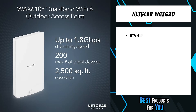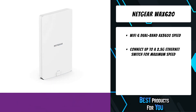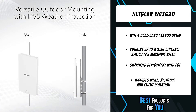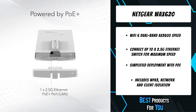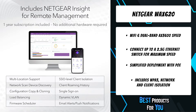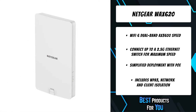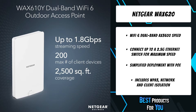Wi-Fi 6 dual-band AX3600 speed coupled with MU-MIMO technology supports up to 256 client devices and 3000 square feet of coverage. Connect to a 2.5G ethernet switch for maximum speed. Supporting multiple SSIDs, the WAX 620 delivers up to eight separate and secure wireless networks to manage device access for groups of guests, employees, smart devices, and many others. Easy installation on a wall or ceiling provides optimal Wi-Fi coverage.